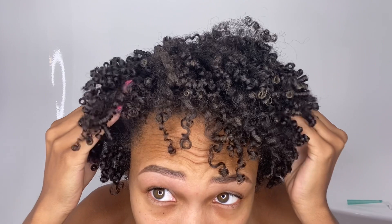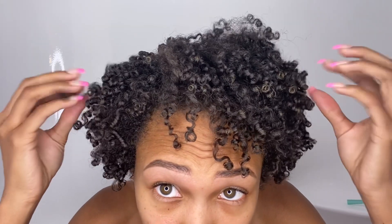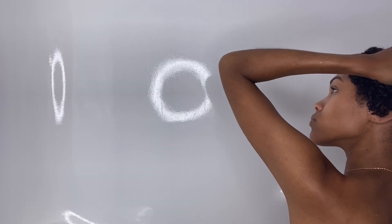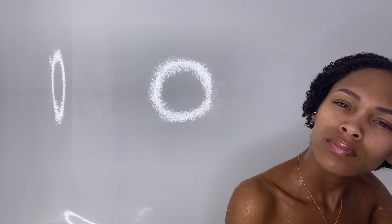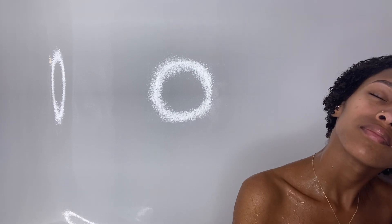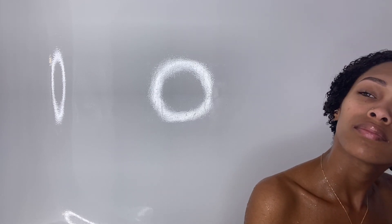Hey you guys, it's Salia and I'm back with another video. Today will be a wash day using some new products from this brand called Head Candy. They sent me some products and y'all, this had to have been one of my best wash days since I cut off my hair. This brand sells hair products, skin products, accessories and more, but their Stay Salty hair collection is a must-try, so just keep watching.